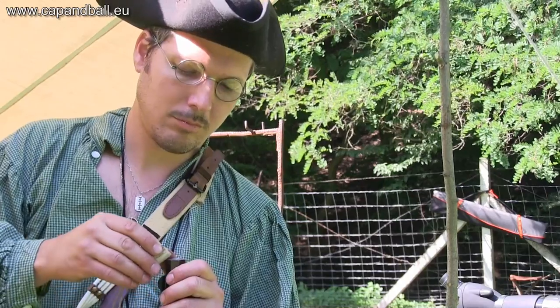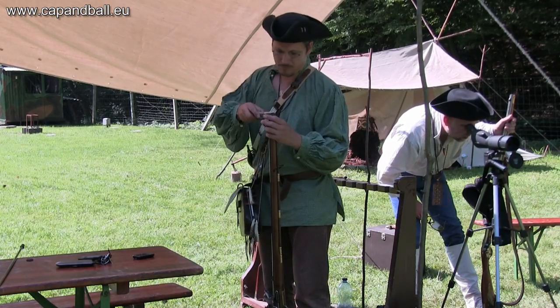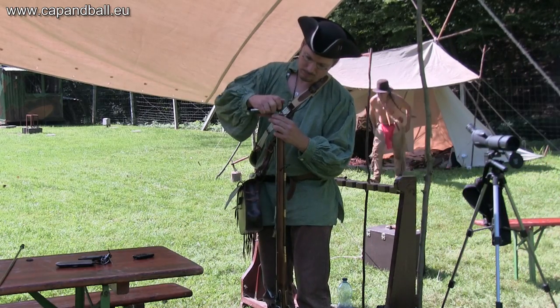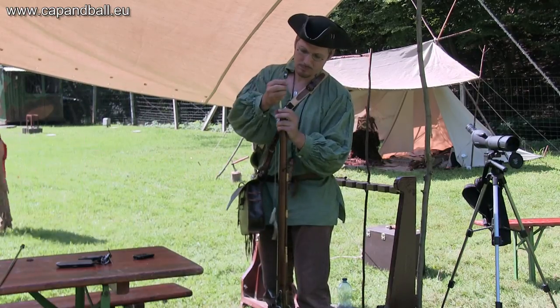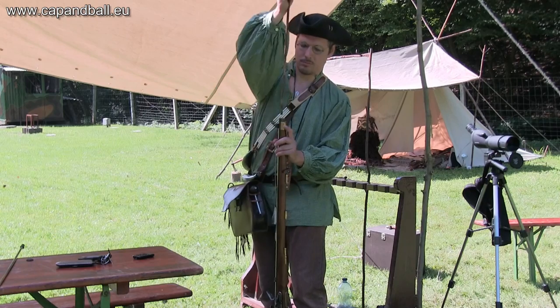My choice for these matches is the Pedersoli Low-Twist Jäger flintlock rifle in 54 caliber. This rifle, with its excellent match grade broach rifled barrel, will shoot round balls and short conicals with well over 2500 joules of muzzle energy. I use this rifle both for hunting and target shooting, so this aspect is also important for me.